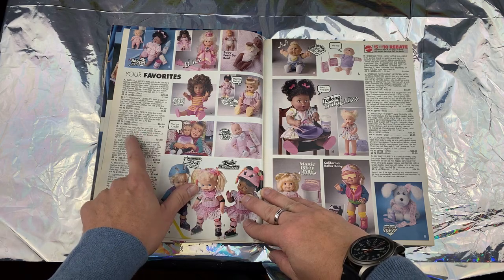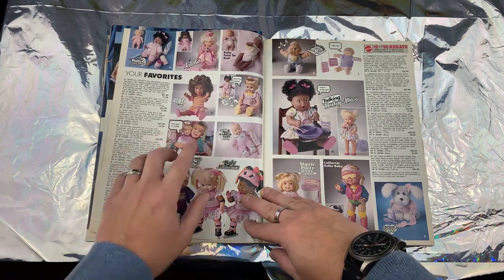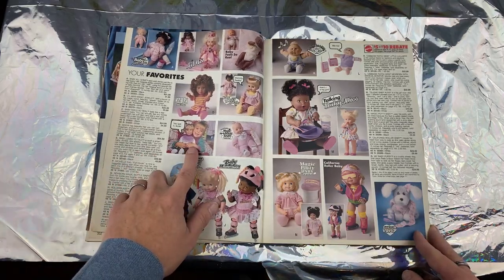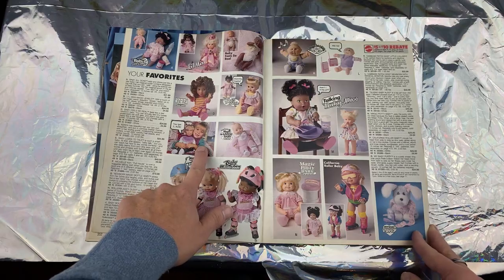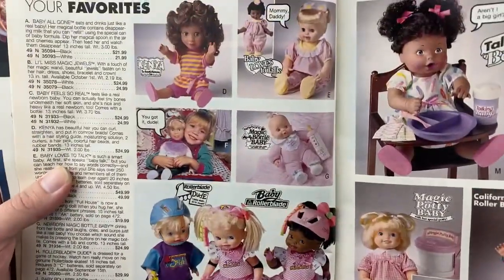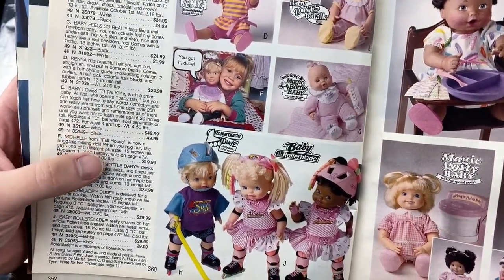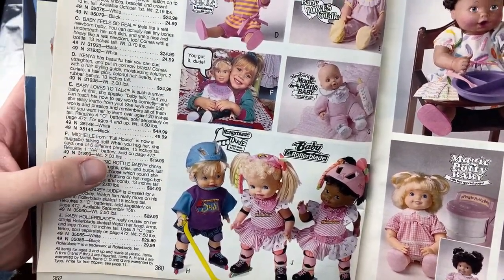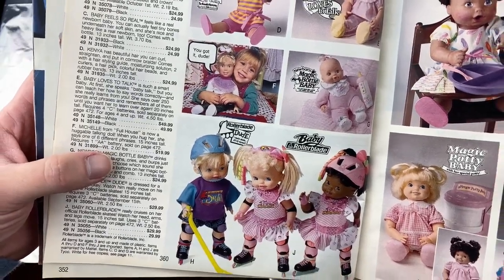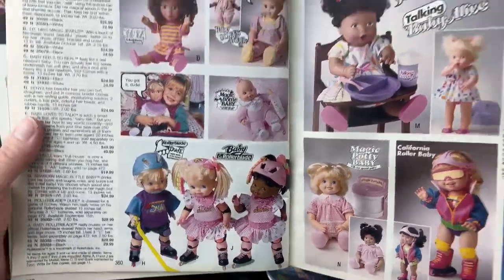Kenya here has beautiful hair you can curl, straighten, and put in cornrow braids — awesome. This looks like... oh, this is Mary Kate or Ashley — 'You got it, dude!' And Michelle from Full House is now a huggable talking doll: when you hug her, she says one of six phrases. And we've got rollerblading babies!